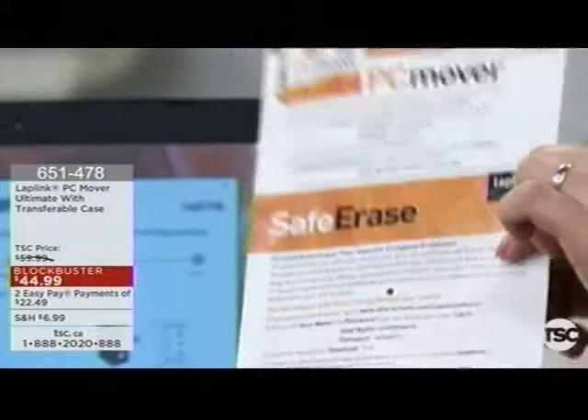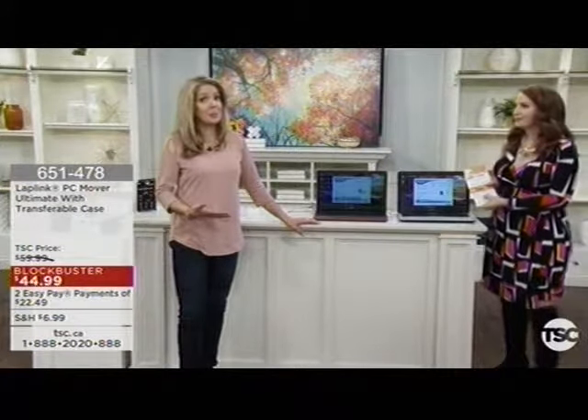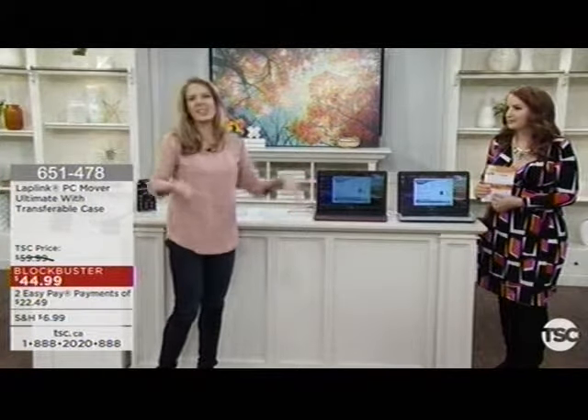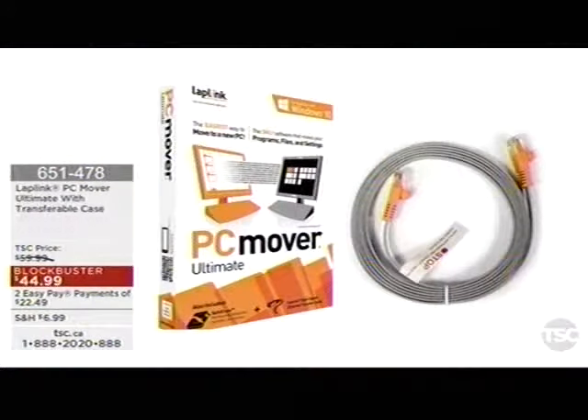It's a true package — you're able to back up, transfer, transfer your programs, and also erase that old computer to military standards of deletion. Because today when you put something in the garbage bin, can't you go back and get it? Especially tax documentation, anything personal — you don't want that passed on. It is a blockbuster, selected as a blockbuster. We have it today at $44.99, down from $59.99. If this year you're going to invest in an amazing new computer, you're now going to be able to transfer your data effortlessly.